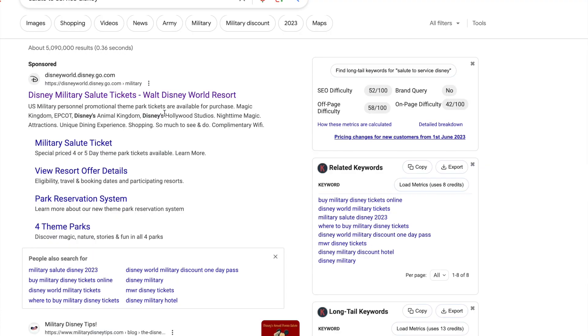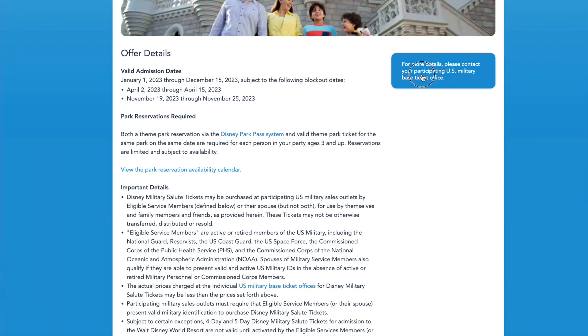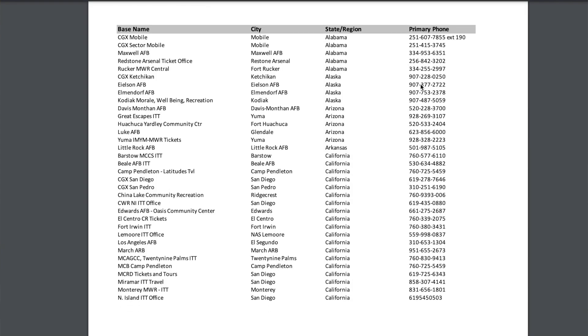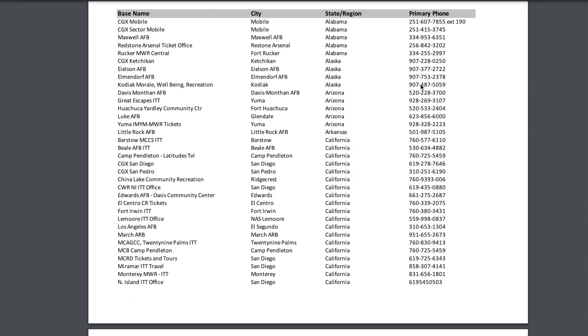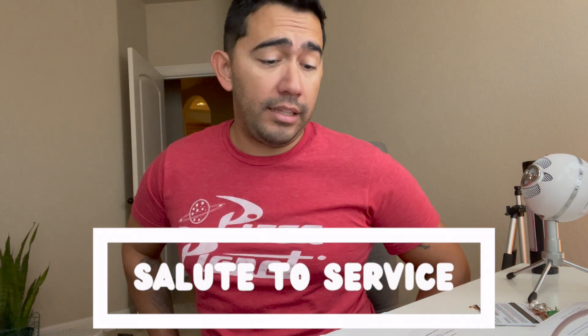Ticket number one - we're loading in the tickets but let's talk about these tickets real quick. So as most of you might know, I'm in the military, I'm in the Air Force, I work here in San Antonio. Disney has a partnership with ITT - Information, Tickets and Travel - so they give service members the opportunity to get a four-day ticket or a five-day ticket. It's about half to a quarter less, so it's called the Salute to Service, and the hopper is included in the prices.